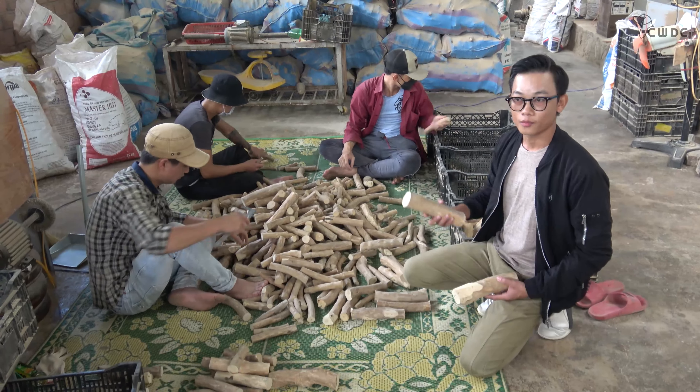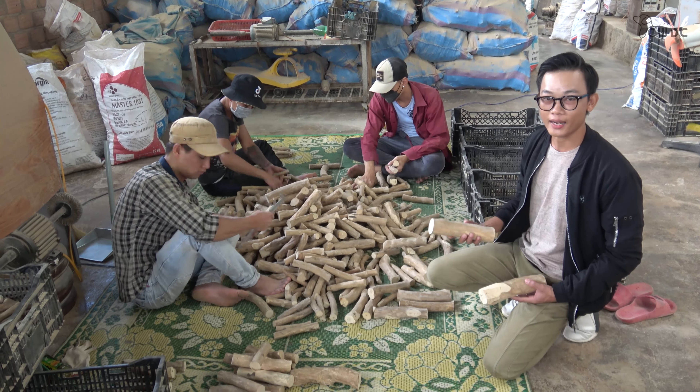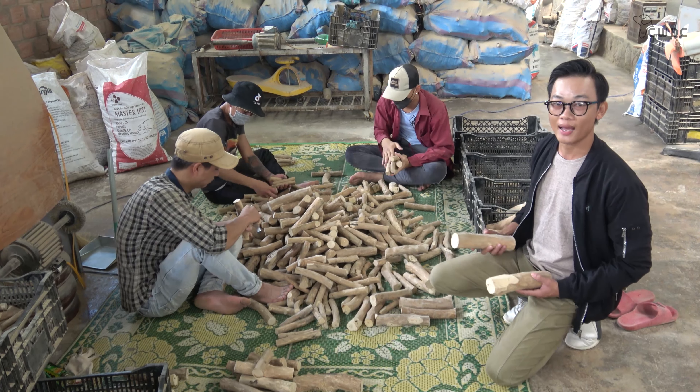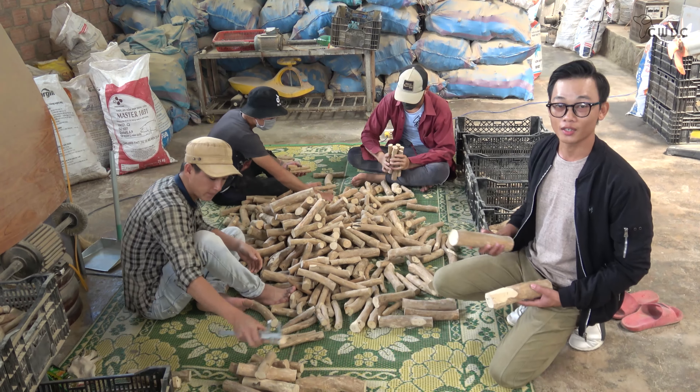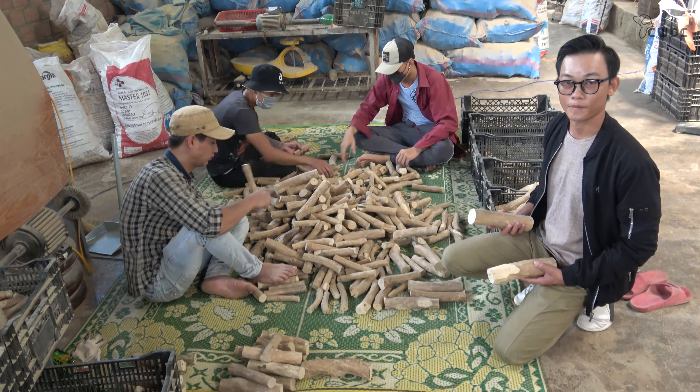100% natural and easy to digest, our coffee wood chews are constructed of natural wood and are free of toxins. When chewed, they soften and break down into safe and digestible fibers. This is ideal for dogs who have a strong desire to chew, while keeping their stomachs safe.